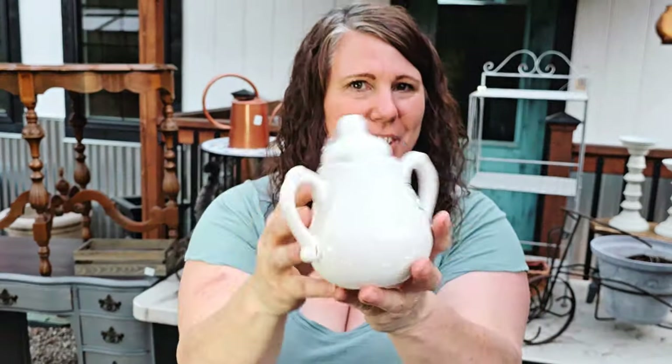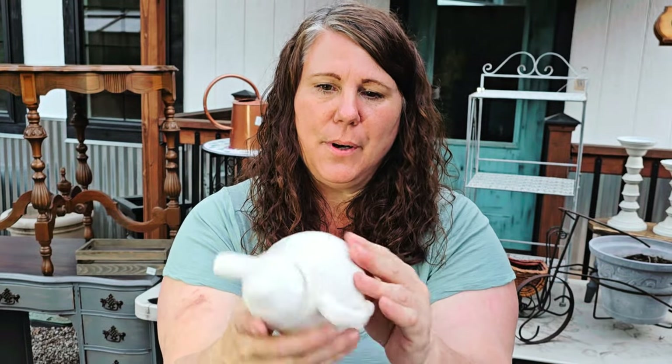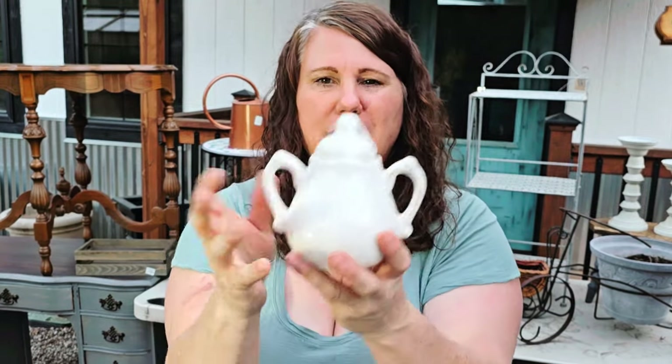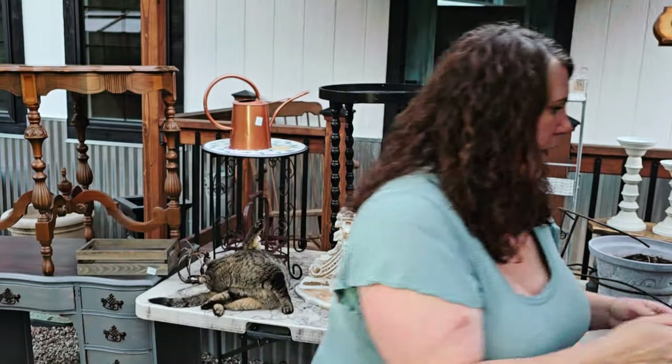I got this little guy — I think it's another sugar bowl but I'm not really sure. It was only 99 cents. There's no maker's mark on the bottom; I just liked the handles, the shape, and the color, so I went ahead and bought it.